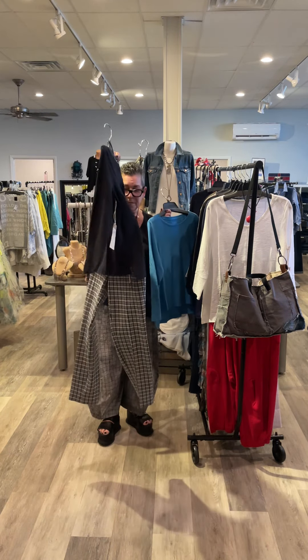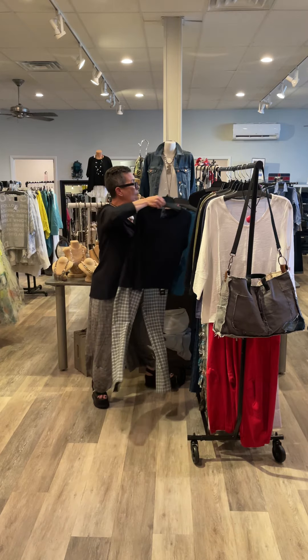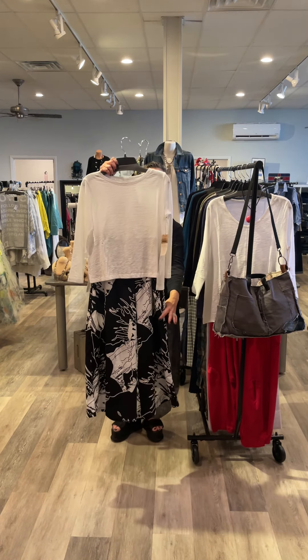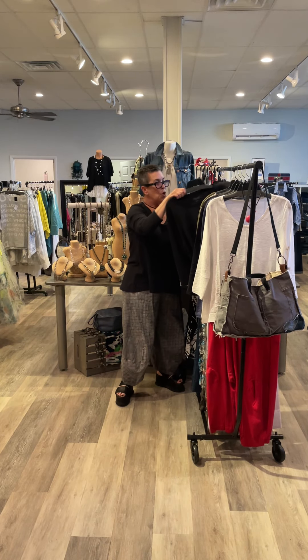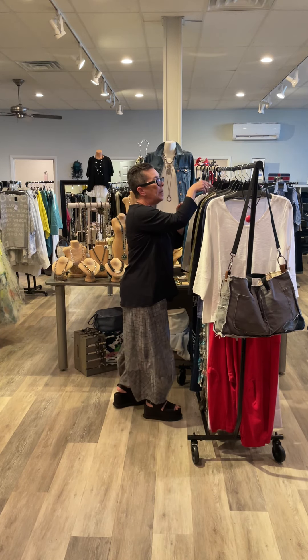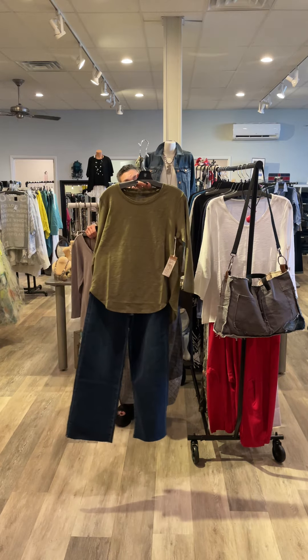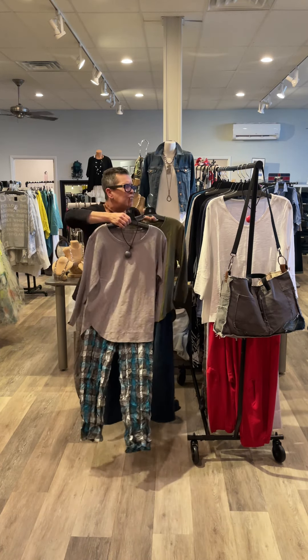Long sleeve, high-low — you can see on the pant where it hits. You can also see back to a wide leg, or like I just showed you, the narrow leg. Great classic shirt tail, long sleeve — shirt tail goes a little up on the side. Three gray colors, of course black, olive, and this great fog, which is like a deeper dove gray.